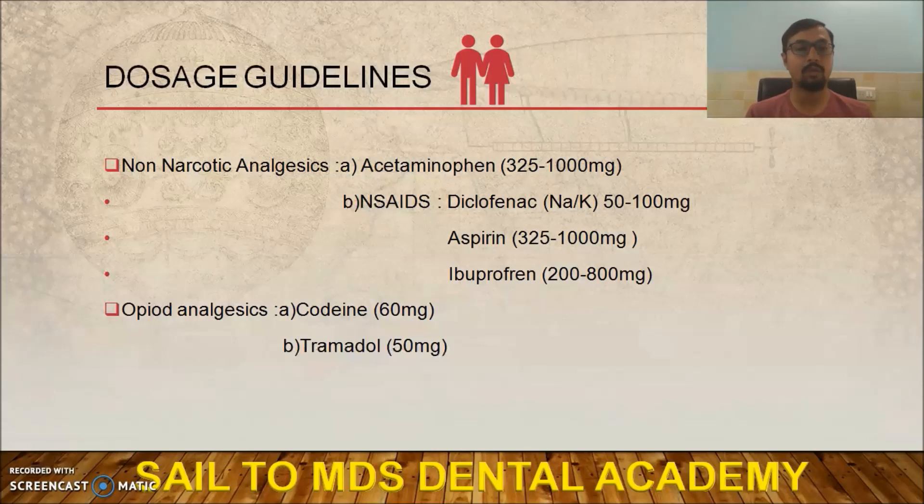Diclofenac sodium or potassium — potassium is more potent — can be given in a range of 50 to 100 mg. Aspirin 325 to 1000 mg, ibuprofen 200 to 800 mg. For opiate analgesics: codeine in the range of 60 mg, and tramadol in the range of 50 mg.